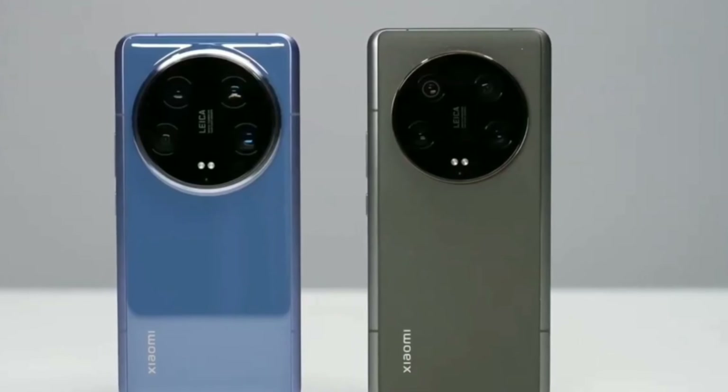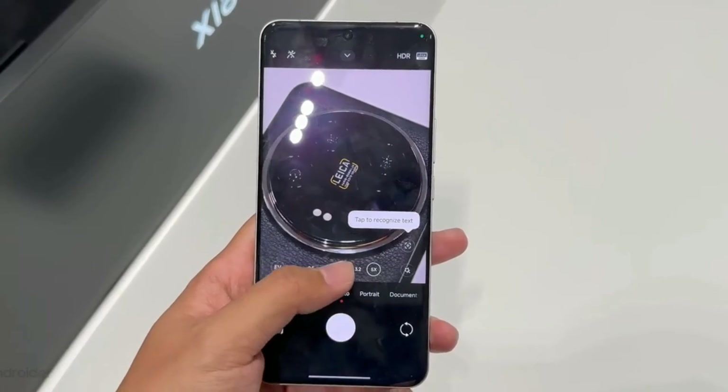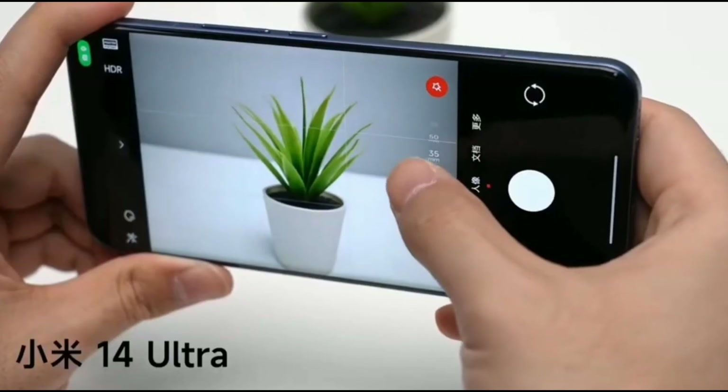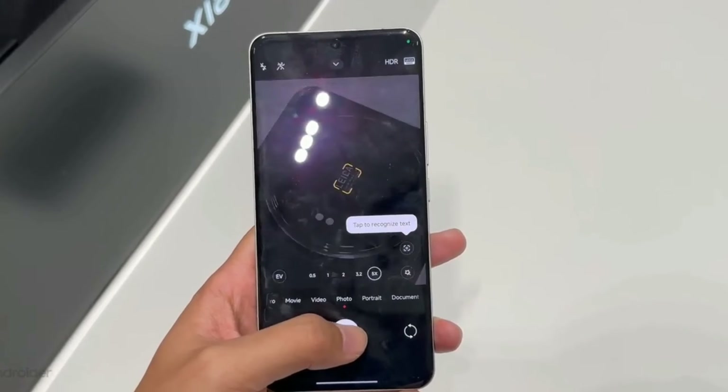We are talking a 1-inch main sensor, the kind of thing you find in high-end DSLRs. We've got dual telephoto lenses for those insane zoom shots, a dedicated macro lens for capturing the tiniest details, and a laser autofocus system.